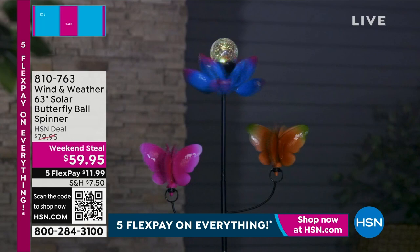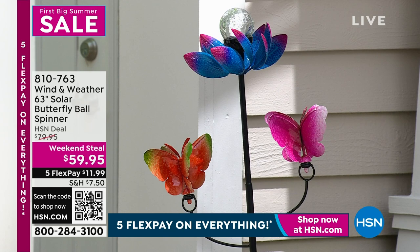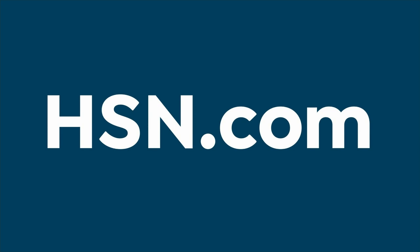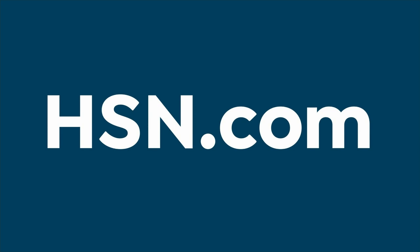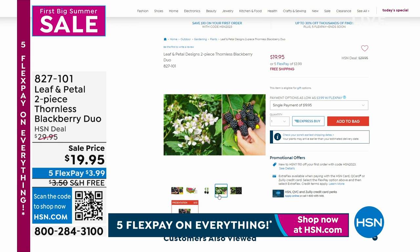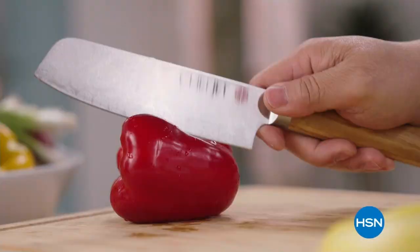Here's another weekend steal from Wind & Weather — they are known for their beautiful outdoor decor. It's a solar butterfly ball spinner, so as the wind blows it will spin. The colors are absolutely gorgeous and what a presence it will make in your garden. Item 810-763. Speaking of your garden, if there's anything you're looking to add, all things from Leaf & Petal has up to 30% off with free shipping — they do an exceptional job. We're going to take a really quick break and come on back.